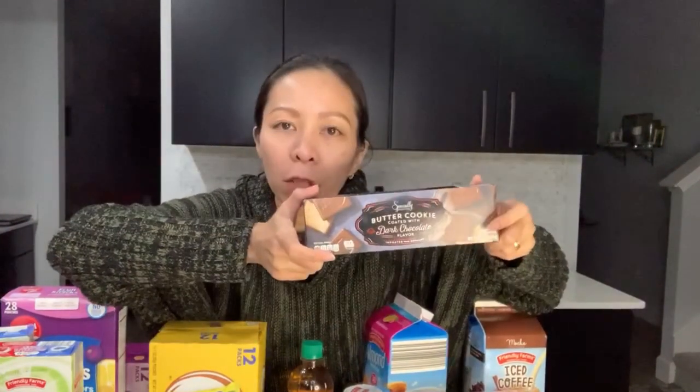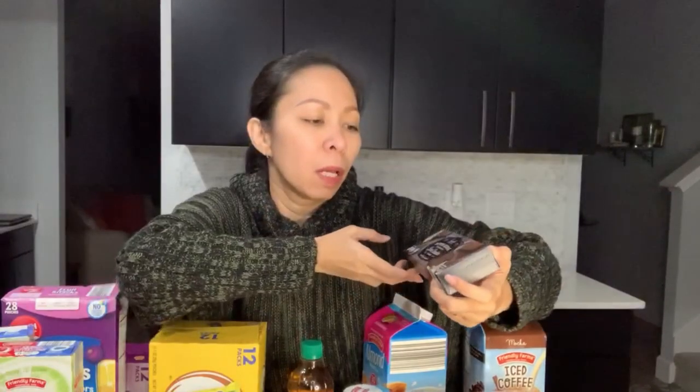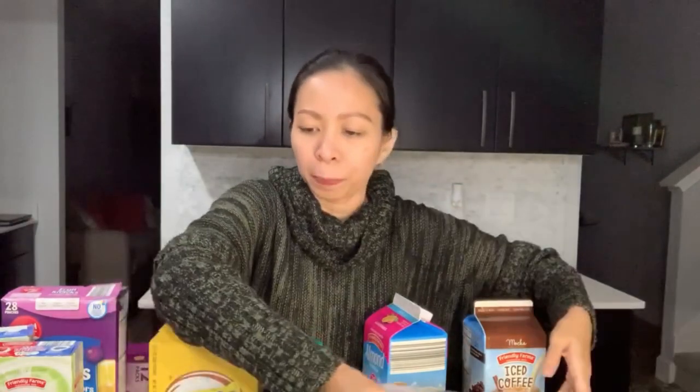Then this one — butter cookie coated with dark chocolate flavor. I haven't tasted this yet, but I'm pretty sure these are delicious. Then I also bought some fruit snacks.